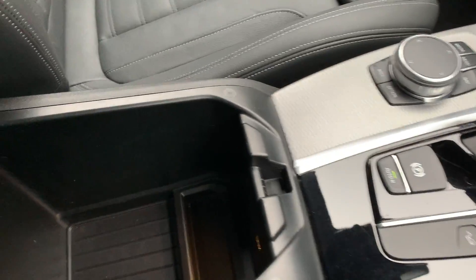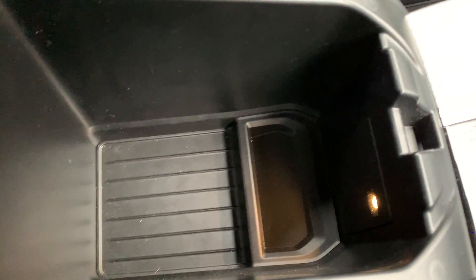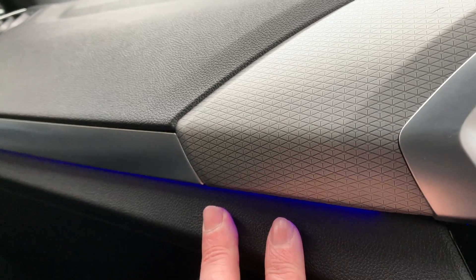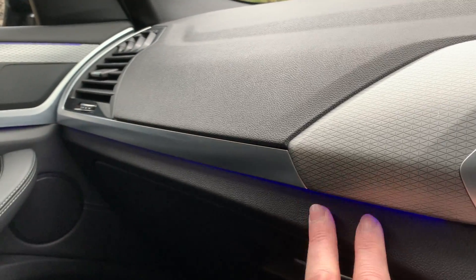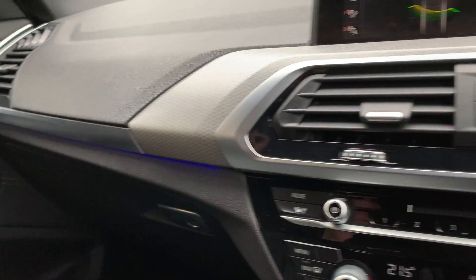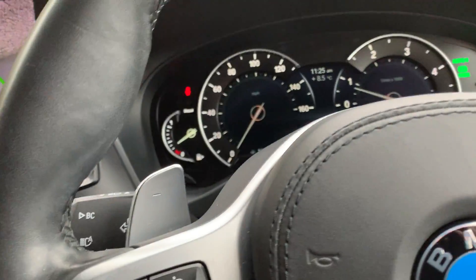There's a nice big central armrest with loads of storage. You've also got ambient lighting — you can choose the colour of the lights underneath, set here to blue, but you can have purple, green, amber, and more.